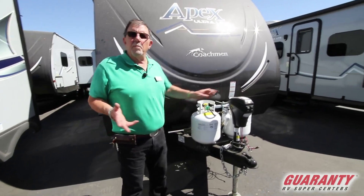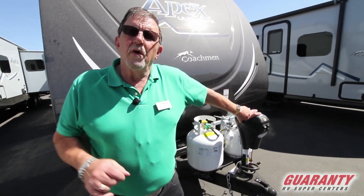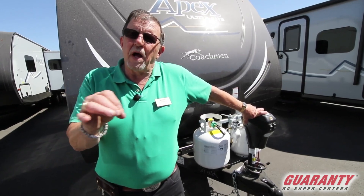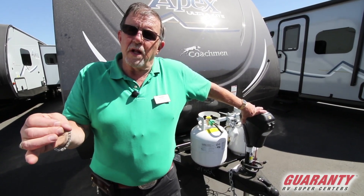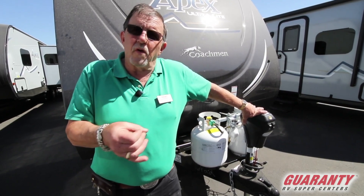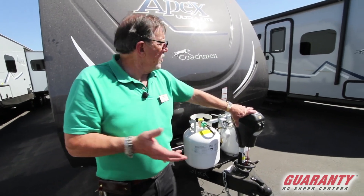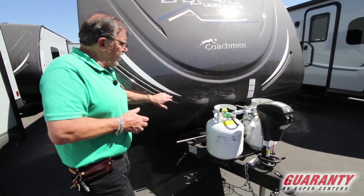What does lightweight mean? If you can pull 5,000 pounds, well you really need to be able to pull 6,000, because this trailer weighs 5,000. We want to have a thousand-pound leeway between what the trailer weighs empty and what your truck is rated. So if your truck is rated for 6,000, I can sell you this. If it's only rated for 3,500, I can't. Very, very lightweight, laminated trailer — you'll notice we've got a fiberglass cap on the front with LED lighting here on the side.